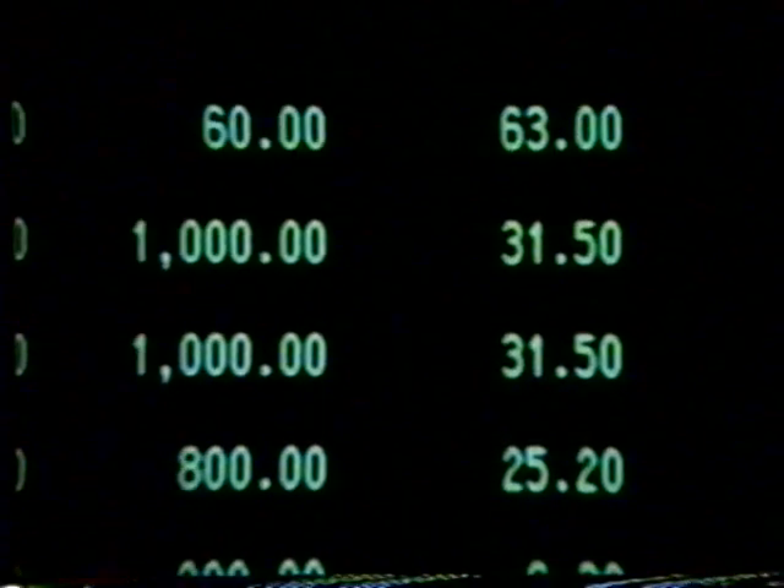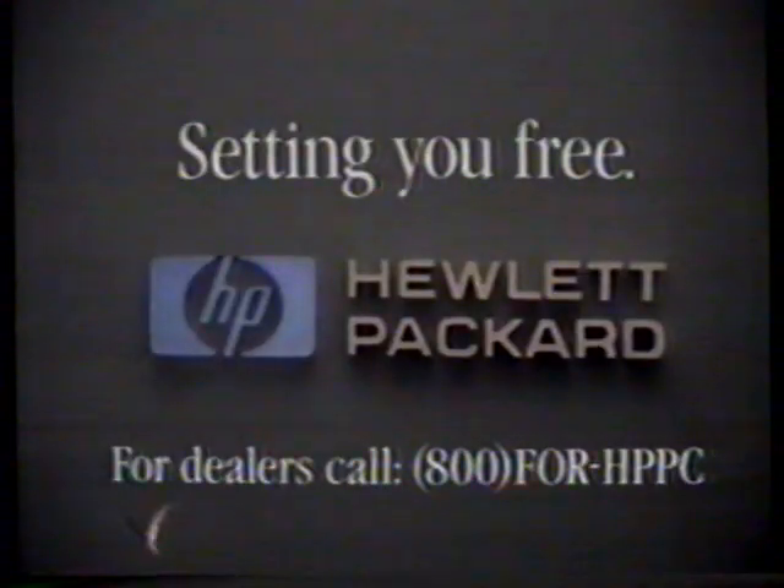A touch of the screen lets you keep track of customers, walk through your ledger, see that inventory's the right size, and write letters to boot. With Hewlett-Packard, making your way to the top needn't be such a difficult feat. See the touchscreen personal computer at your nearest Hewlett-Packard dealer.